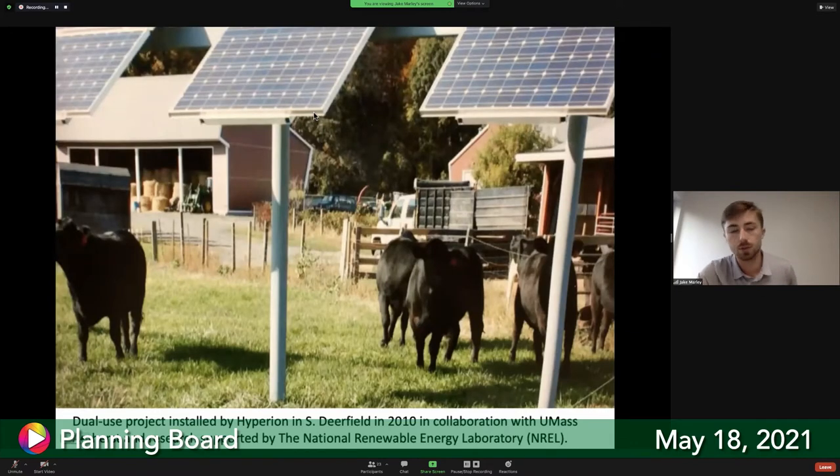Here's an image from a site in South Deerfield to show what an elevated dual-use array looks like — in this case with cattle underneath. Angus cattle coexisted there for the first three years, enjoying the shade provided by the modules. That site has been part of a research effort for six years with UMass Amherst and the National Renewable Energy Laboratory.